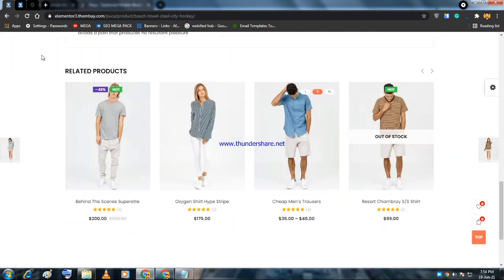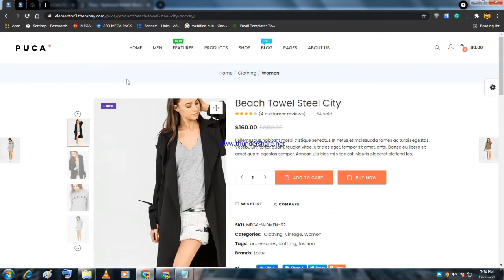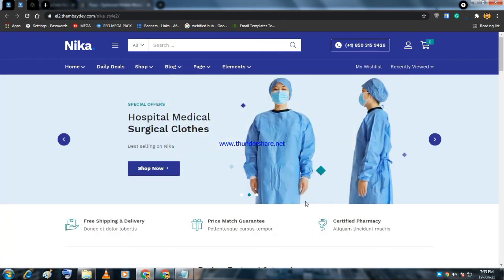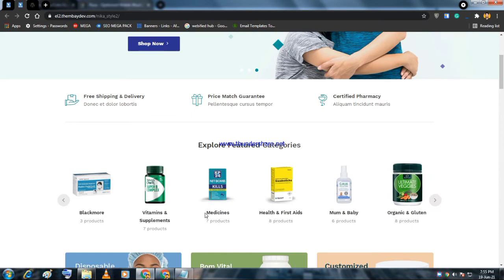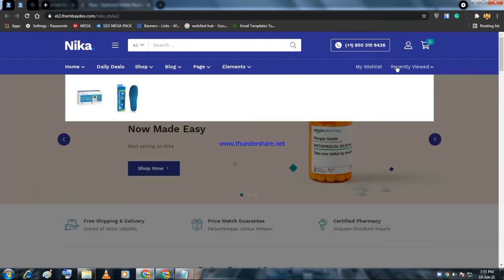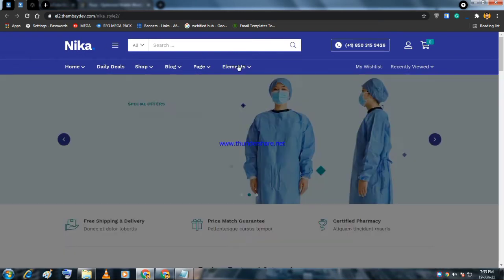The second theme is Nika. While the first theme, Puka, is best for fashion, clothing, jewelry, or accessories sites, the Nika theme is best for grocery stores or pharmaceutical products where you have hundreds of thousands of products. It has an awesome design and is great compared to other themes, with several elements, pages, and multiple demos.